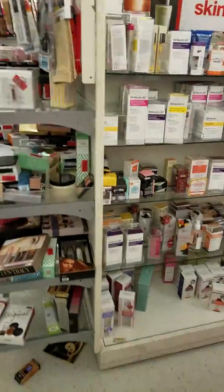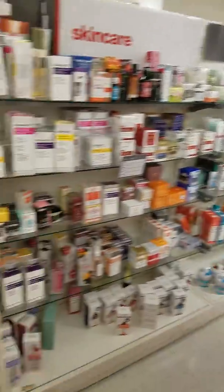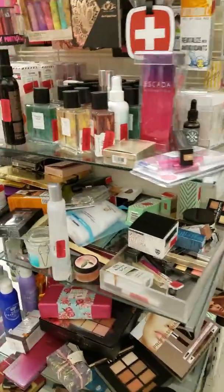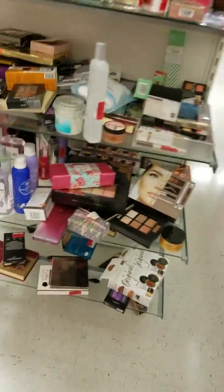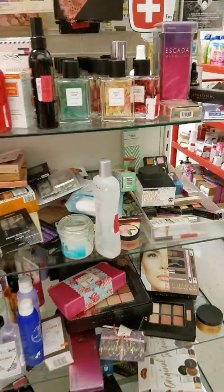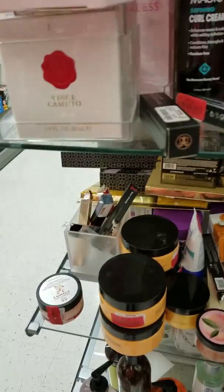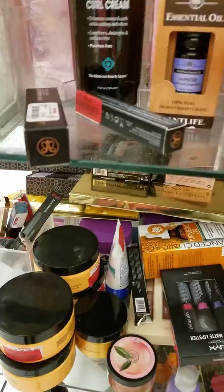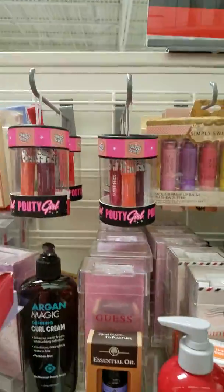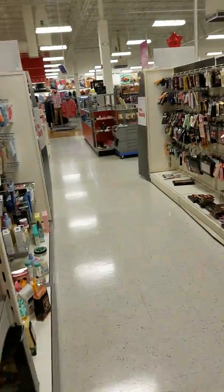Bath bombs! And here's another clearance section. I didn't really see anything, but there's some NYX in there, some Sleek, some Stila, some Anastasia, some Soap & Glory. And then face masks and more makeup — that's like the lower-end makeup you usually see in TJ Maxx.